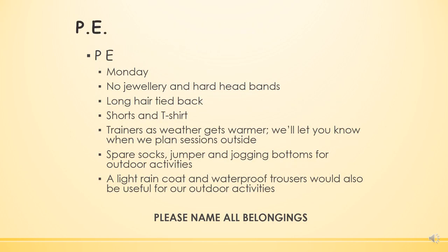Children will have PE on a Monday. We always ask for no jewellery or hard headbands. If your child has long hair, girl or boy, it needs to be tied back. They'll need shorts and t-shirts, trainers for outside, and any spare jumpers and jogging bottoms should all be brought in.